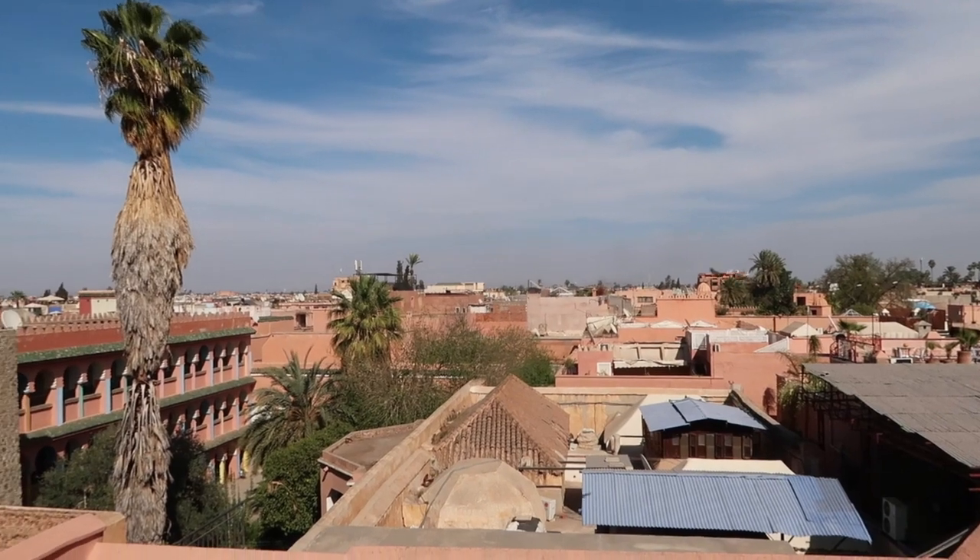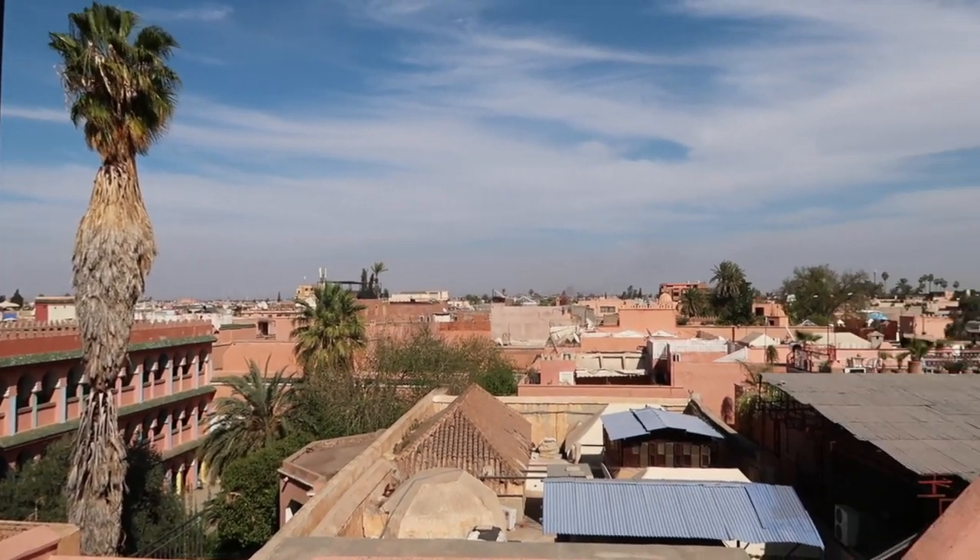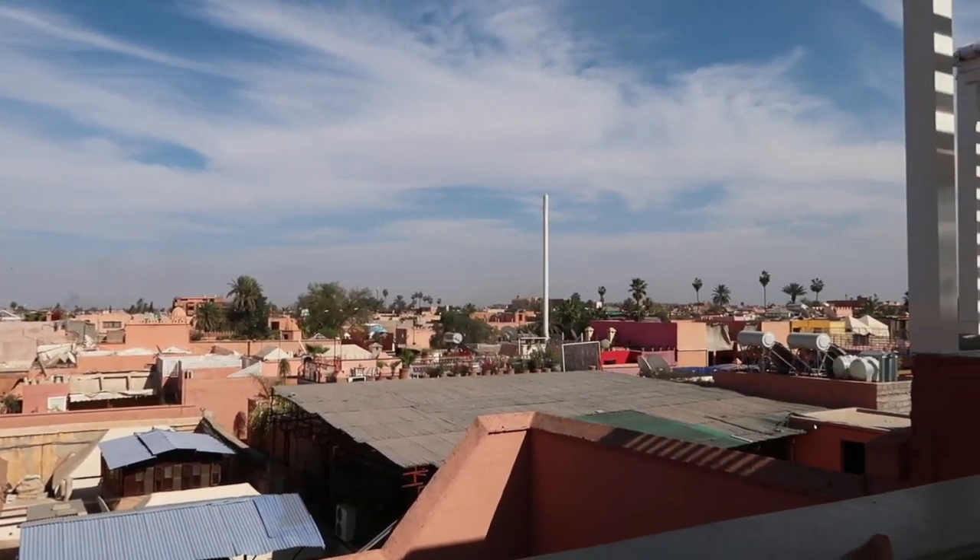We've come to a little rooftop bar for a smoothie and a little bite to eat. We've ordered like a pizza thing. We've got this gorgeous view. Oh my god, this is so beautiful — I'm going to say that a lot in this vlog, I think.